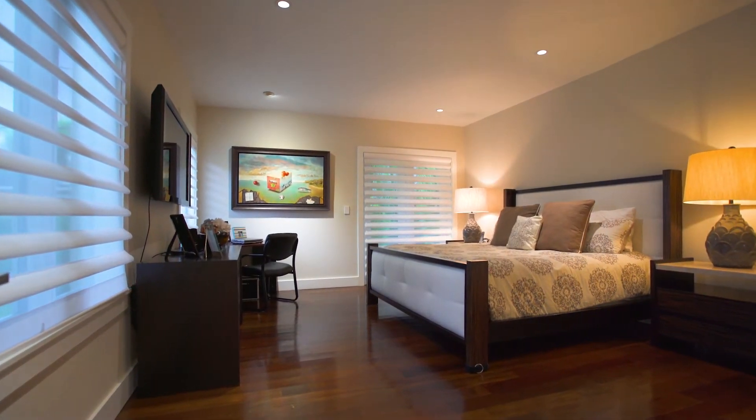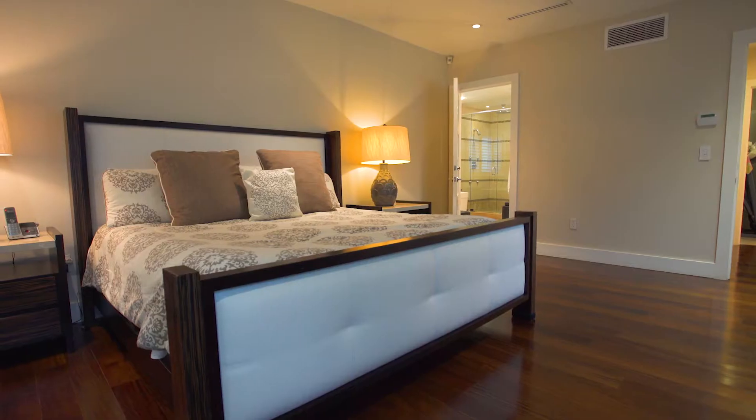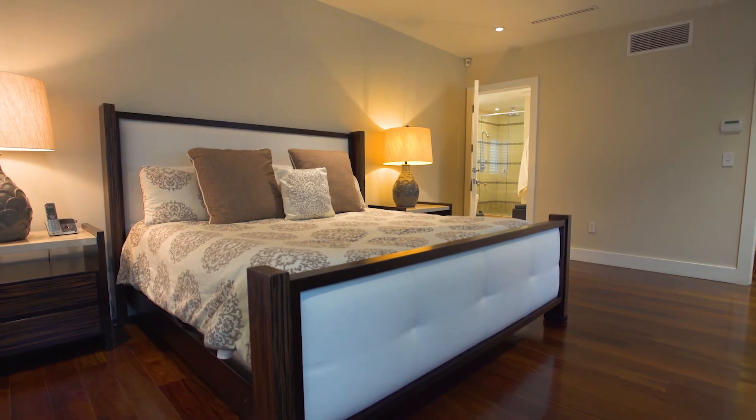With a split floor plan, the Master Suite addition affords both privacy and luxury with generous proportions, recessed lighting and views and access to the pool.